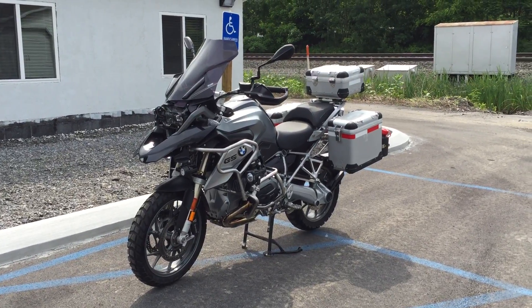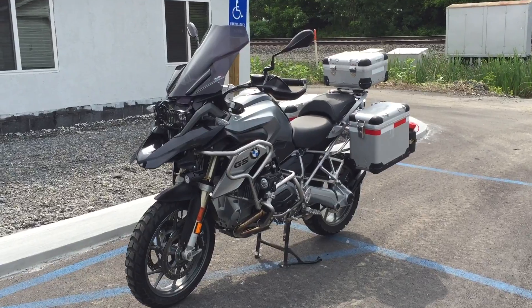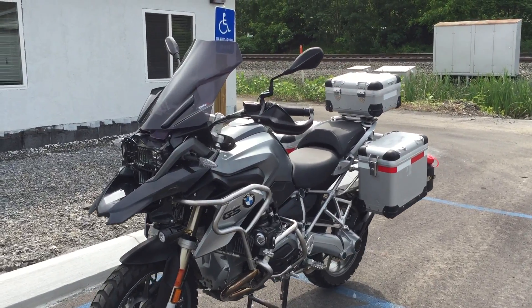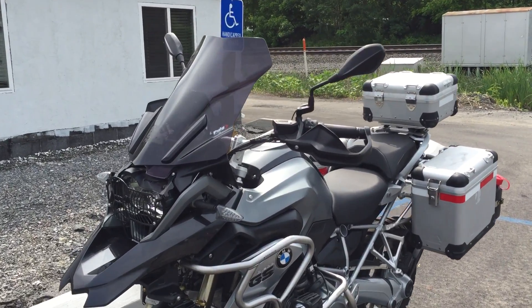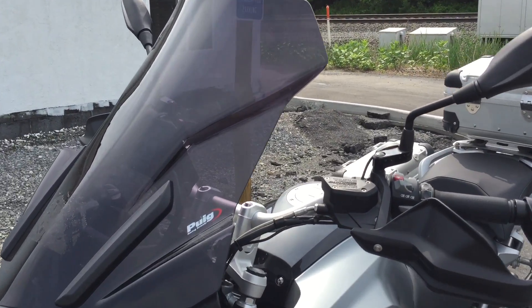Hello, Josh here at BMW Motorcycles with Tyrone. Thanks for the interest in this 2013 R1200 GS. This is one hooked up GS. Forgive me if I forget to mention some of these accessories, but we'll give it a shot here.